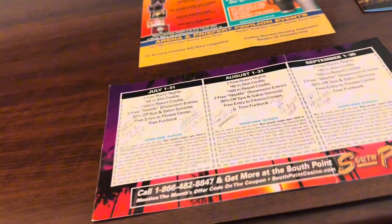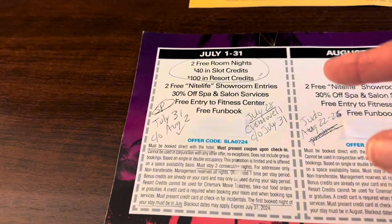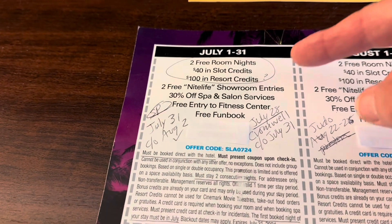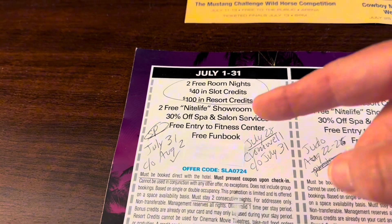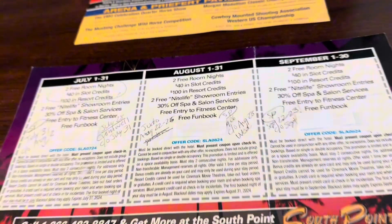What I like is I got this deal — July, August, and September, I booked them all. Two free nights, $40 in slot credits, $100 in resort credit, and then some other stuff. So I grabbed them all.